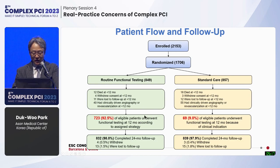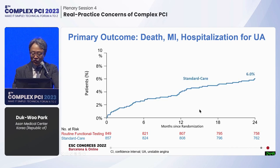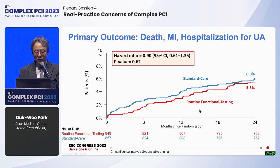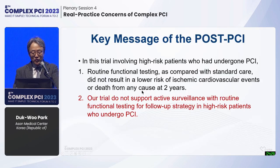After randomization, at the one-year time point, 93% in the routine functional testing group actually underwent routine functional testing, and in the standard-of-care group, only 9% underwent stress testing based on symptoms. Left main was included at 20%, bifurcation 40%, multi-vessel 40%, diffuse long region approximately 70%, diabetic patients 40% — a truly complex patient subset. At the 2-year time point, the primary endpoint showed no difference at all between standard care and routine functional testing.